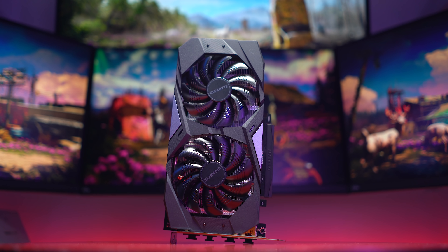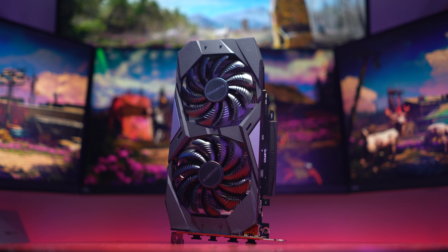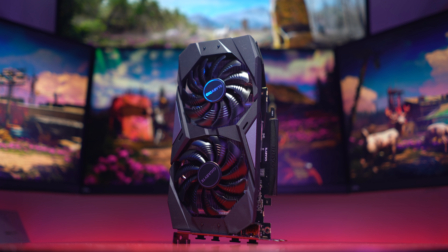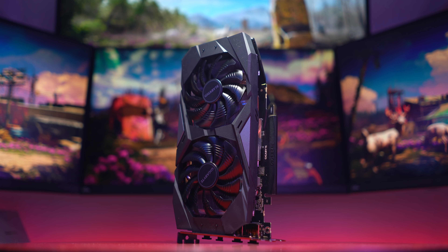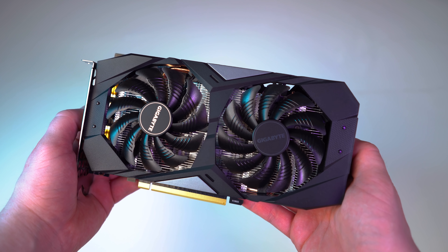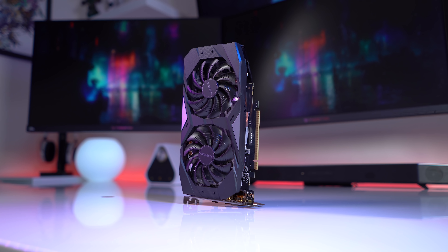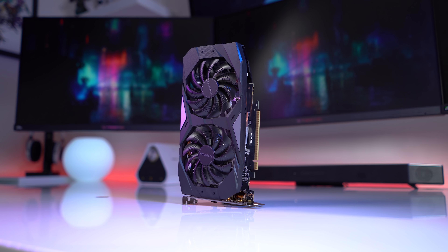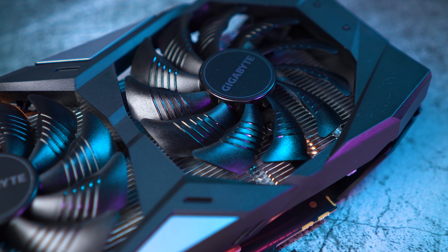I've been lucky enough to benchmark all of these cards in the past. Now it's time to give my ultimate opinion on the best overall graphics card you can buy that doesn't cost silly amounts of money. I haven't covered the Gigabyte GTX 1660 Ti on the channel yet, but I've already reviewed the 1660 variant of the exact same model from Gigabyte, so I'll leave a link in the description to my original GTX 1660 review as they are extremely similar.